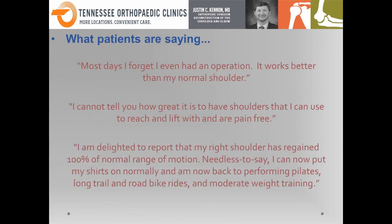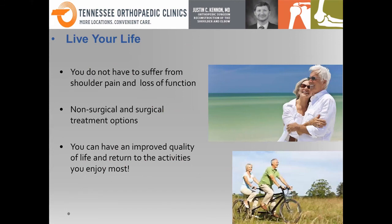Here are a few quotes from some of my patients: 'Most days I forget I've even had a shoulder operation — it works better than my normal shoulder.' 'I can't tell you how great it is that I'm able to reach and lift and be pain free.' One patient told me his new shoulder is better than his traditional shoulder. The goal is to get you back to things like riding bikes, performing Pilates, weight training, gardening, golfing — whatever it is you enjoy. The goal is to get you back to living your life, understanding that there are both great surgical and non-surgical options to take care of shoulder pain and dysfunction. My goal is not necessarily to save lives, but to make your life better and allow you to enjoy it at its highest level.